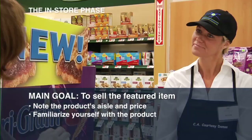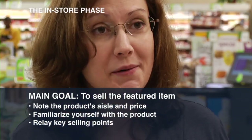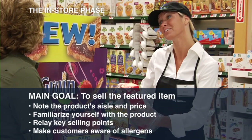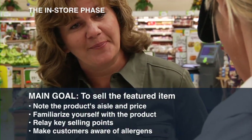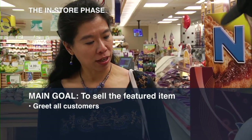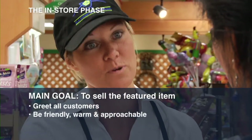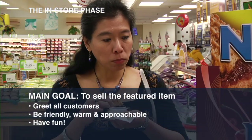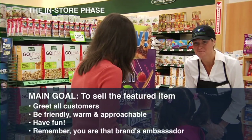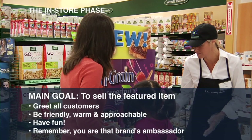Make a note of the aisle the product is in and its price so that you can inform customers. Familiarize yourself with the product so that you can relay key selling points to the customers. Also, make customers aware of any ingredients that are common allergens, such as peanuts and gluten. Greet all customers who are in the general area of your table. You should be friendly, warm, and approachable — have fun! You are handing out free stuff that's really good. Remember, you are that brand's ambassador.